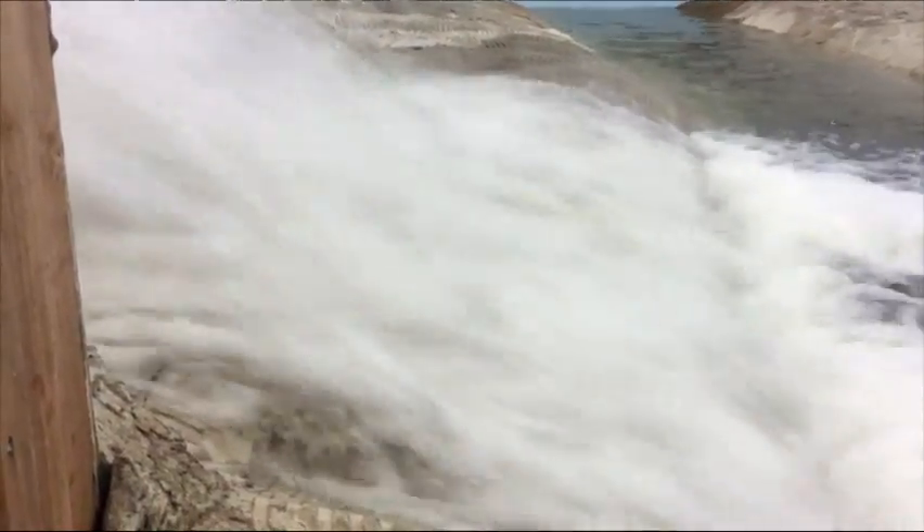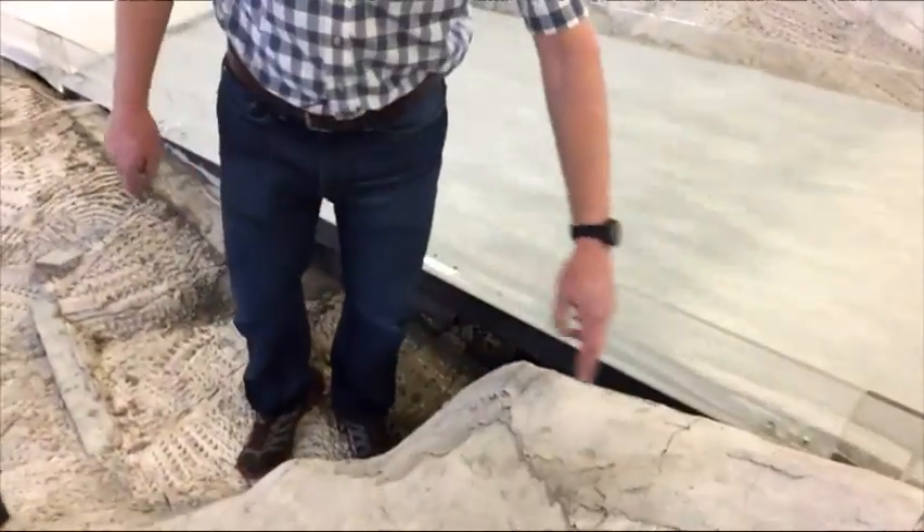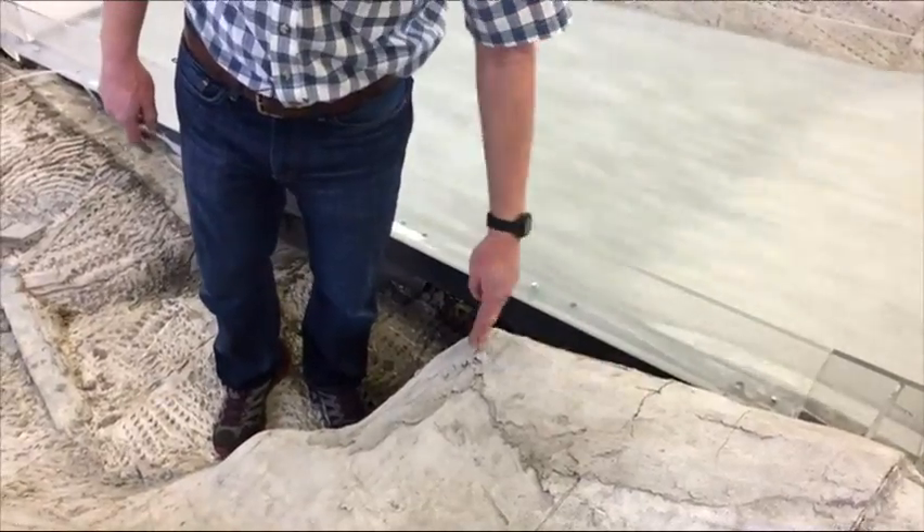The water velocity in the prototype is approaching 120 to 130 feet per second — that is roaring down that chute. With that, you can imagine there's just a ton of energy, a ton of power available.